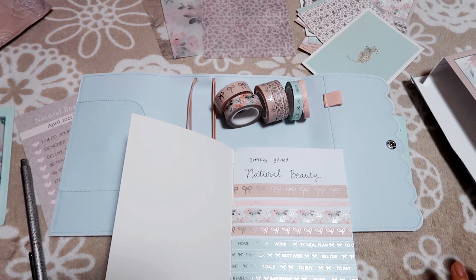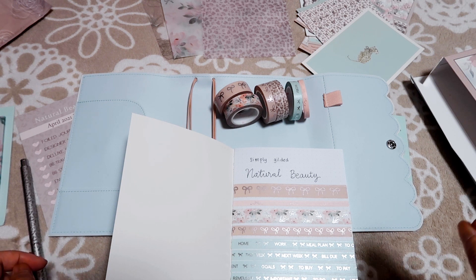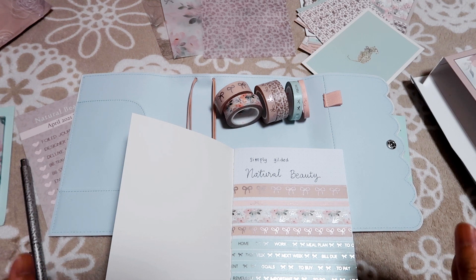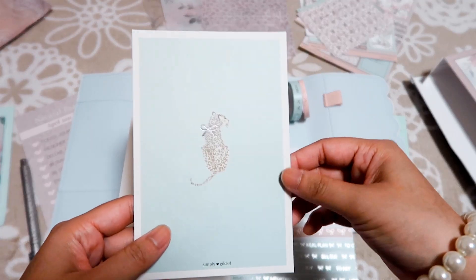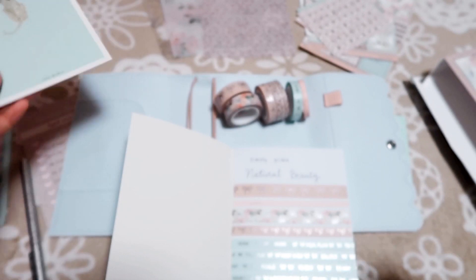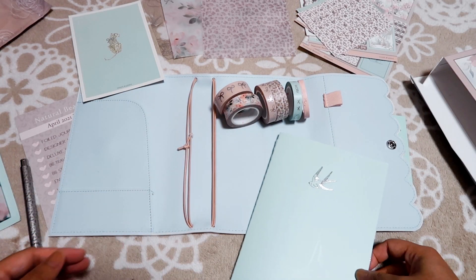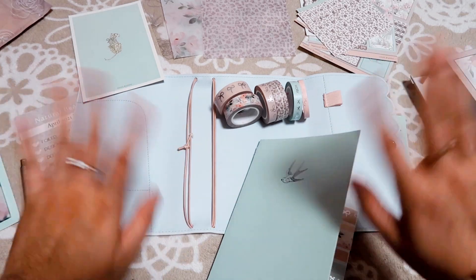But I don't think this is my favorite box yet, because I believe Simply Gilded will always provide the best designs every month, and I'm looking forward to the next one. But other than that, I really love the idea of putting a bow on the leopard. Okay, that's all for today — thank you for watching, and I'll see you guys in my next video. Bye bye!